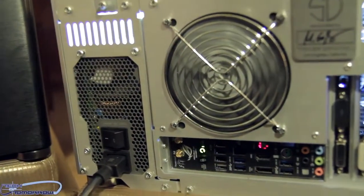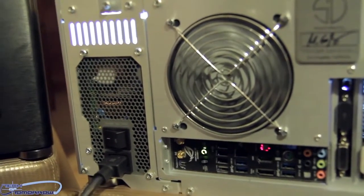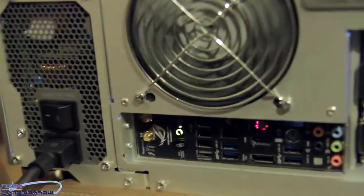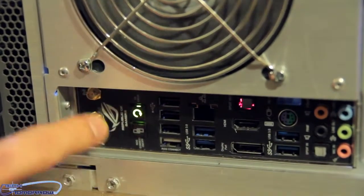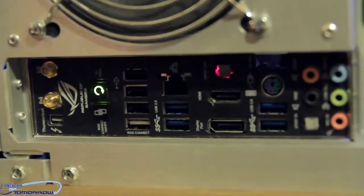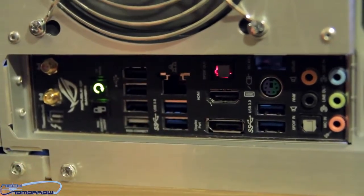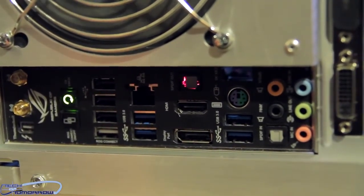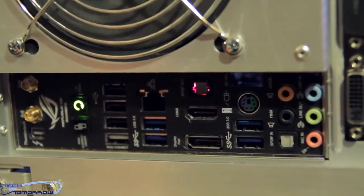Let's talk about the back panel. Basically, this is the power switch for the PSU. Down here, with the Maximus 5 Formula, we have a Thunderbolt port, an integrated wireless and Bluetooth card, standard USB connectors, and an onboard HDMI and DisplayPort connector — which we don't use in this case because we have our dedicated GTX 690 graphics card.